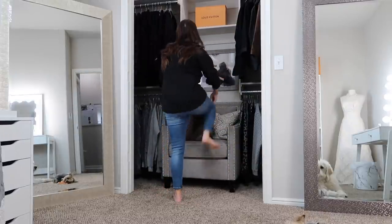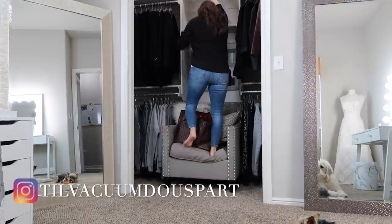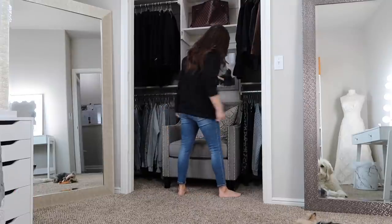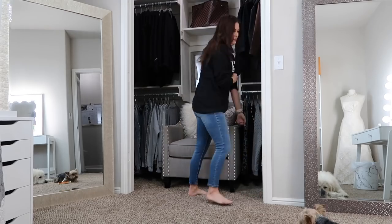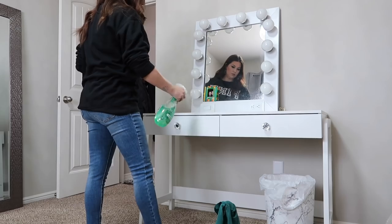If you're not following me over on Instagram, definitely click on the link down below in my description box and click follow over there. I'm on there daily so you get updated a little bit more if you're following me over there on that social media. The link is down below in my description box, but I'm just going to go ahead and get started.